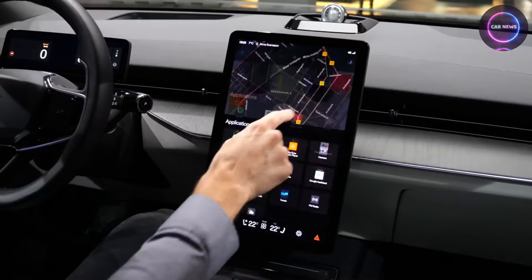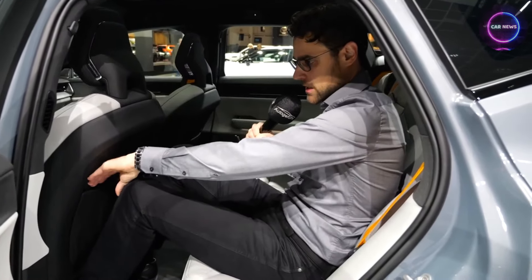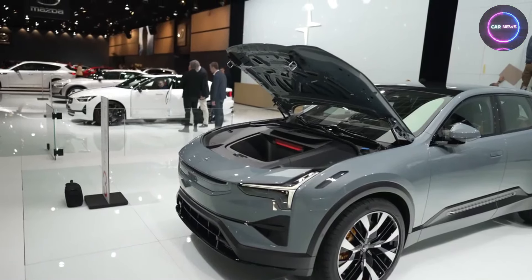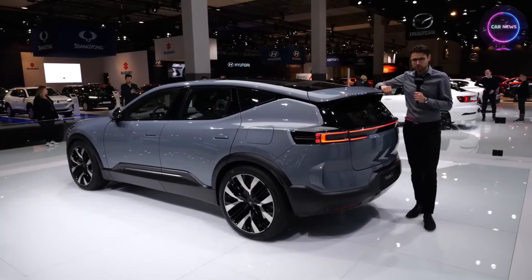Lightweight yet sturdy, Polestar 3 enhances the overall performance of vehicles. By reducing the weight of car interiors, Polestar 3 contributes to improved fuel efficiency and handling, ultimately enhancing the driving experience. Moreover, its exceptional strength-to-weight ratio makes it an ideal material for structural components, further optimizing vehicle performance and safety.